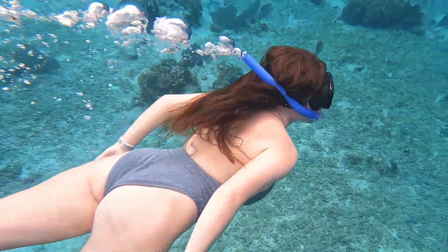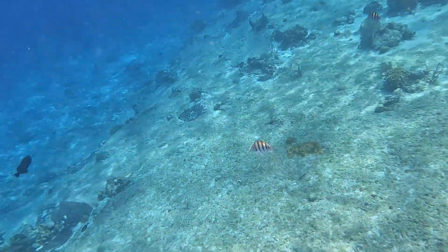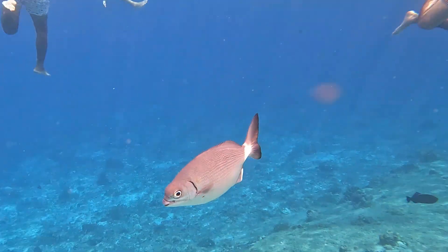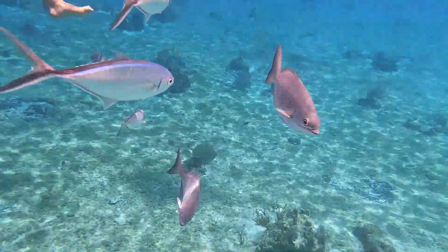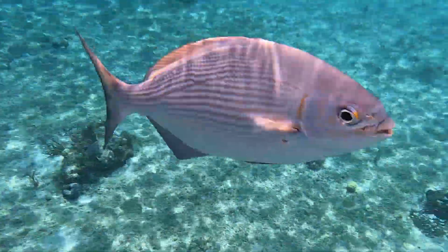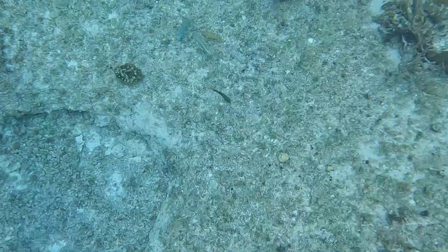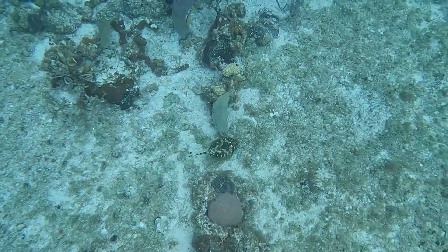We got to swim with loads of different tropical fish and just have some fun. I found this part the least enjoyable and the most stressful part of the tour because we had to wear life jackets and I don't like wearing a life jacket. There were a few different groups and we kept losing our guide - it was a little bit stressful - but it got so much better afterwards and it was still amazing. Even if this was just the only part of the tour that we did, I would have still loved it so much. I'm not complaining!